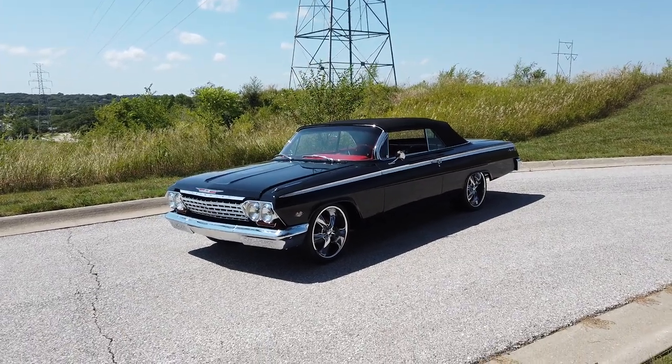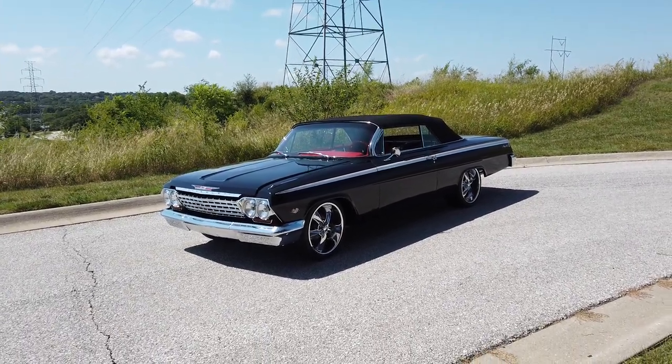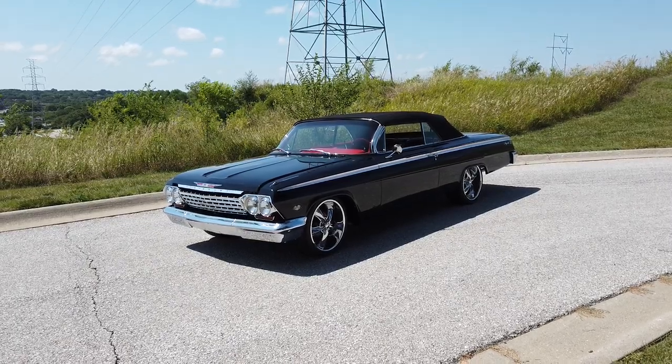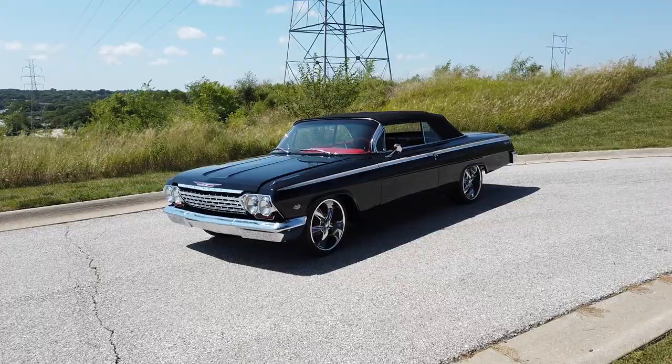Hey everyone, Thomas with Hammerdown Auctions is going to do a little walk-around video of this 1962 Chevy Impala SS Convertible.